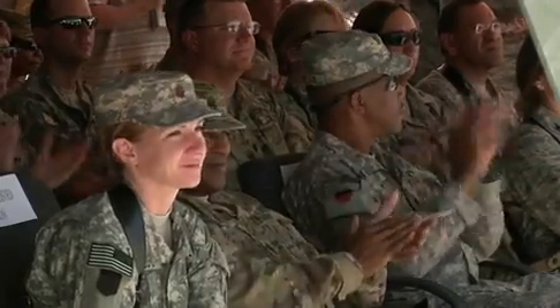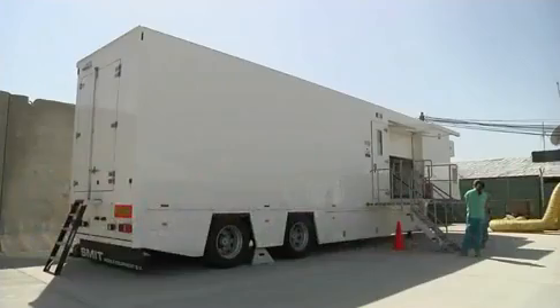Most, if not all, new buildings in the military have a ribbon-cutting ceremony. You have the speaker, the applause, and of course, the slice. But this ceremony was actually for this plain white trailer. And what's inside took a lot of people to get here. This was a great team effort amongst multi-different services to bring this multi-million dollar project over here to evaluate traumatic brain injury.